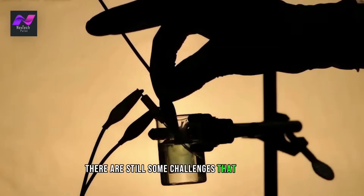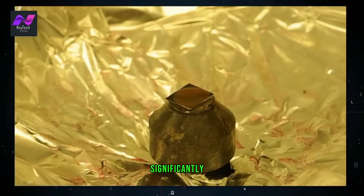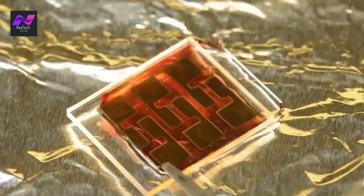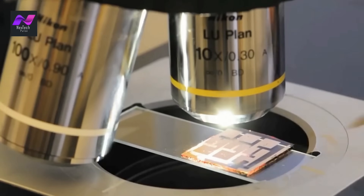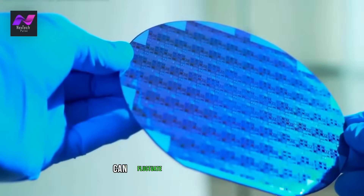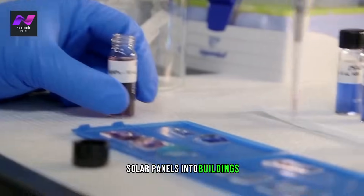While Solar 3.0 technology has the potential to revolutionize the way we generate and use energy, there are still some challenges that need to be addressed. Key challenges include the cost of solar panels and energy storage solutions, the intermittency of solar power — since energy production fluctuates with sunlight — and logistical challenges such as integrating solar panels into buildings and vehicles.